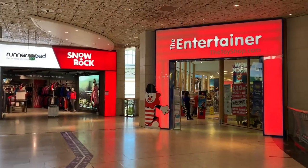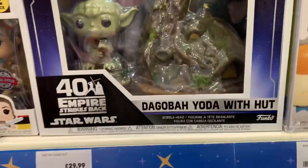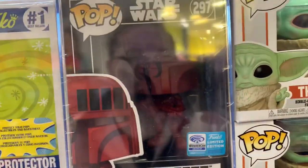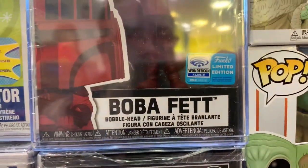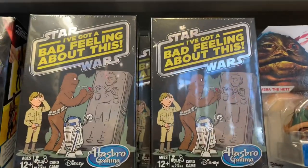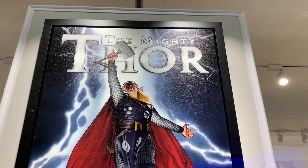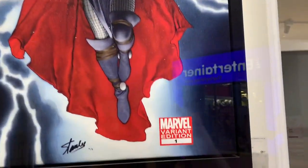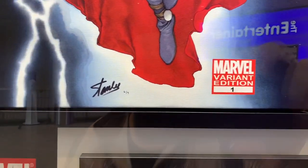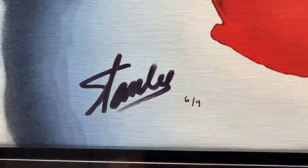Let's pop into The Entertainer and see what they've got. A couple of Star Wars bits — we have the Dagobah Yoda 40th anniversary, a Boba Fett figure which is like a Comic Con exclusive, and The Child. We also have the book 'I've Got a Bad Feeling About This,' and look at this — the Mighty Thor massive painting, Marvel Variant Edition number one, autographed by Stan Lee. Only six of nine.